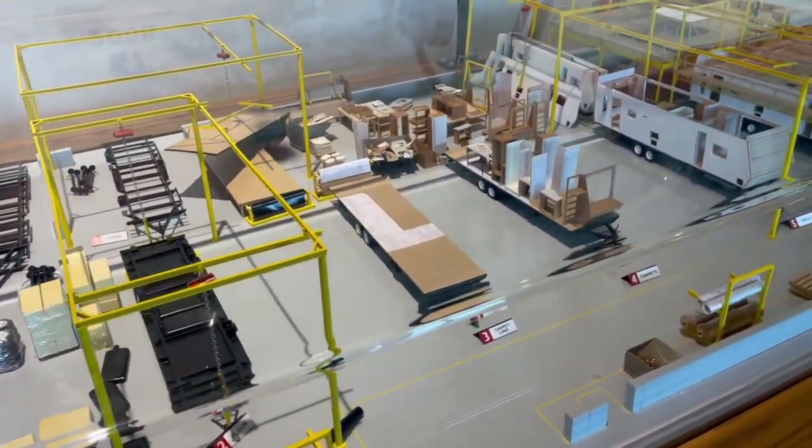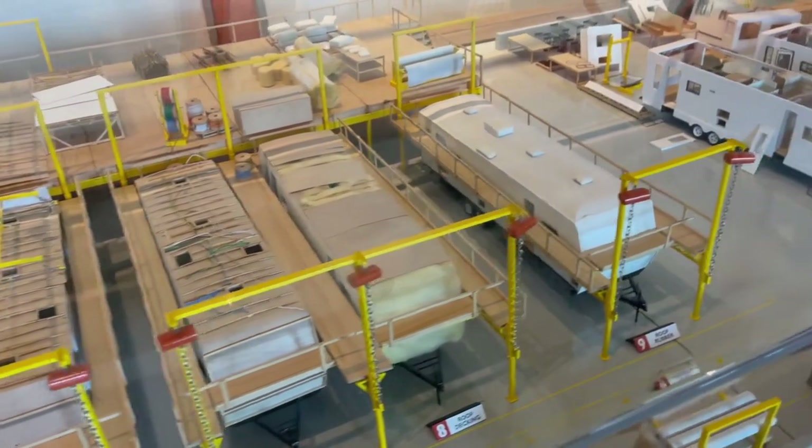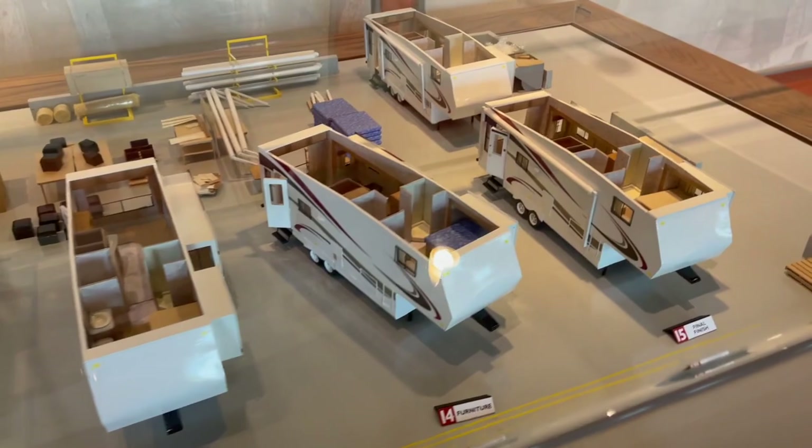The kids enjoyed it — they just wanted to go in every single one they could. They'd make comments like 'I don't like this bunk.' They definitely appreciated it. Another cool thing was they had a model display that showed how the assembly lines work. And now we're here at Grand Design and Brantley's seeing the walls and the frames and putting it together pretty good.